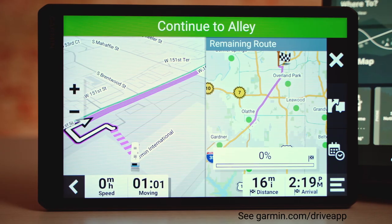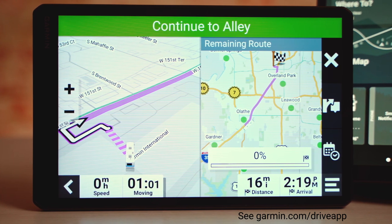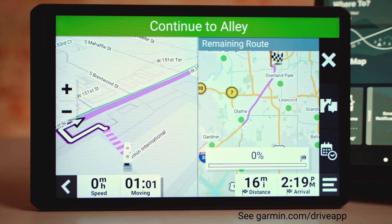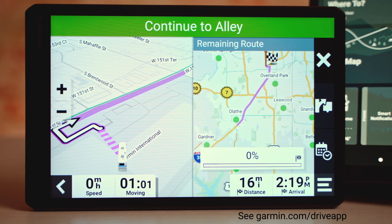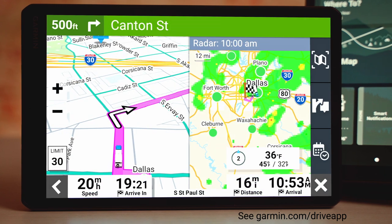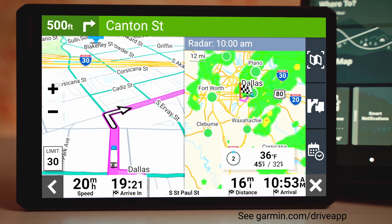Another beneficial feature unique to these larger units provides a big picture perspective while you're out on the road. Route overview does exactly what it sounds like, creating a side-by-side display of your current active route and an overview of the route ahead, including what weather conditions to expect when paired with the Garmin Drive app on your compatible smartphone.